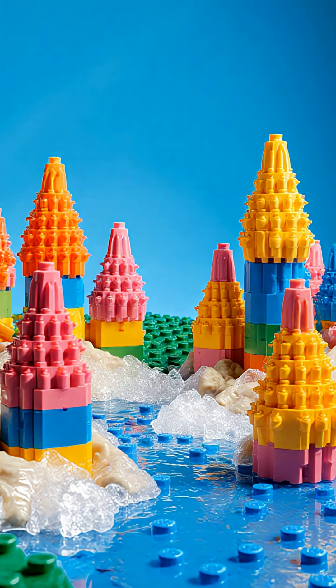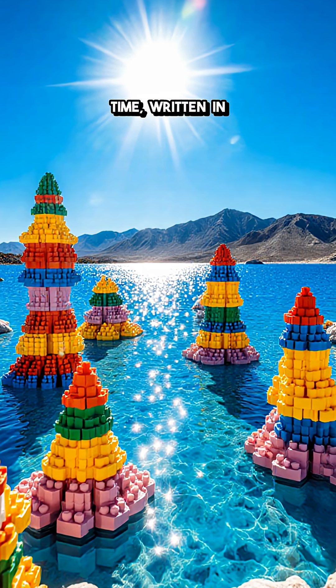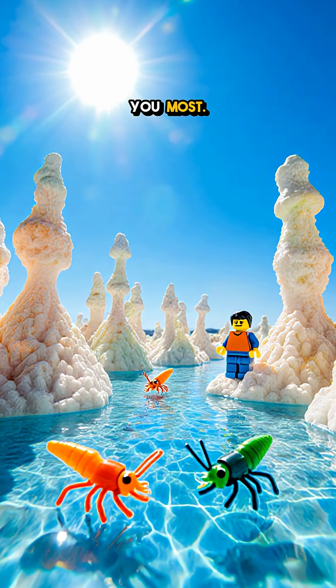The wild part: these rocks aren't carved by wind or tools. It's water doing geology in real time, written in every pore. So when you see that soda blue shine, remember — you're looking at a lake that literally grows stone. Which part wowed you most?